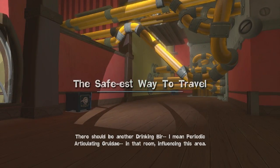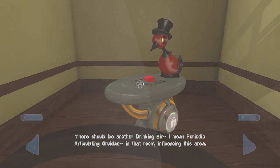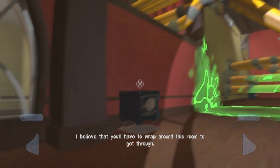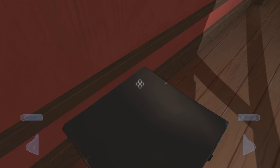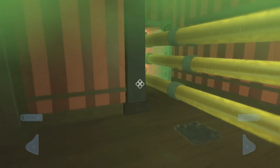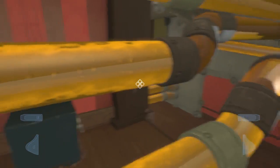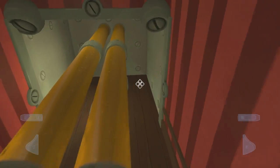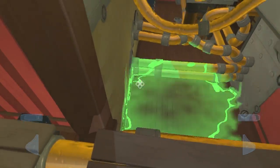There should be another drinking bird. I'm meeting periodic articulating something in that room, influencing this area. I believe that you'll have to wrap around this room to get through. So we have some safe platforming. I like this. Hopefully we get access to this dimension ourselves later on. Why is there a safe back there? Is there a secret, perhaps? It doesn't look like it — maybe just if you overjump it or something like that.